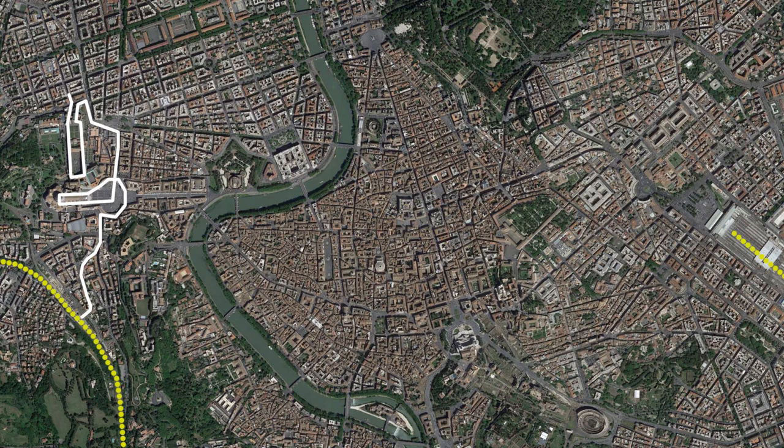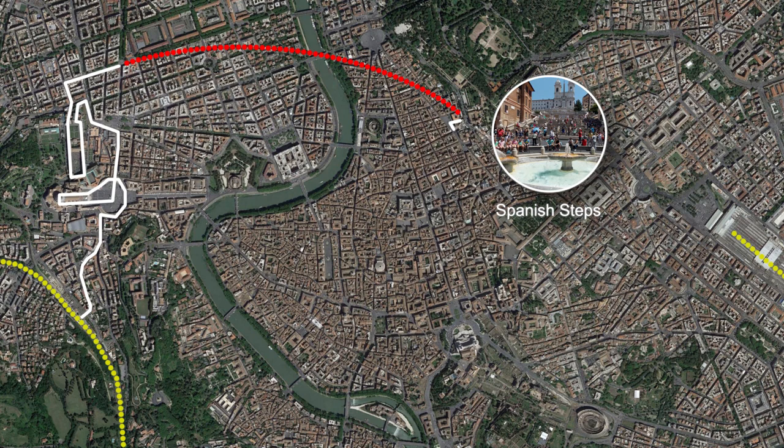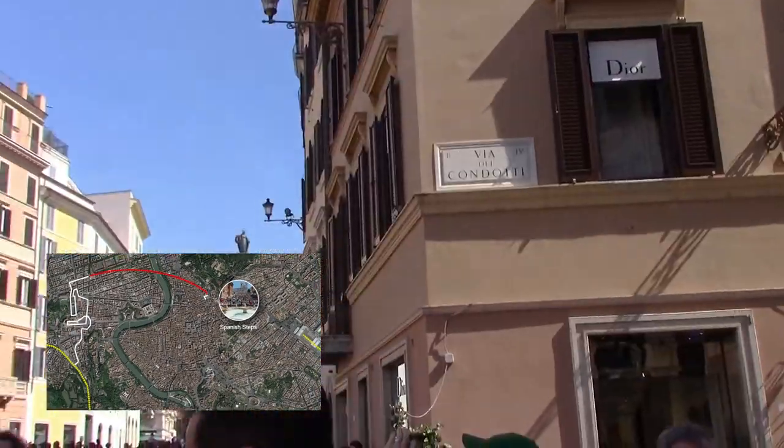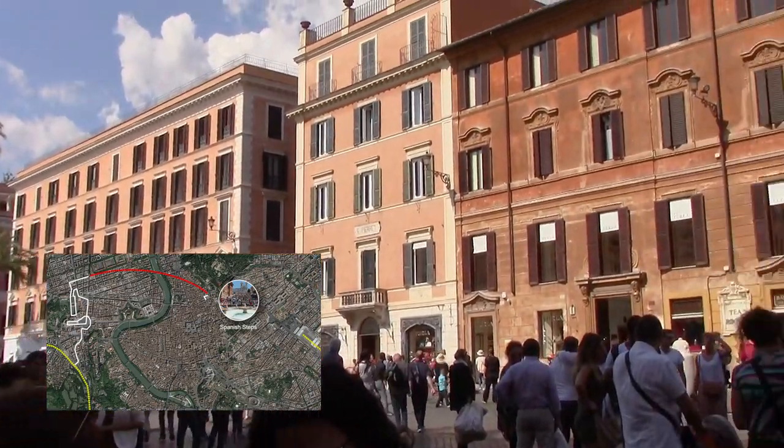Upon exiting the museum, head northeast towards the Ottaviano metro station and purchase a single trip ticket. Take the metro to the España station and follow the signs to the Piazza de España, where there is plenty of luxury shopping and the Spanish Steps. You'll want to spend about half an hour here.